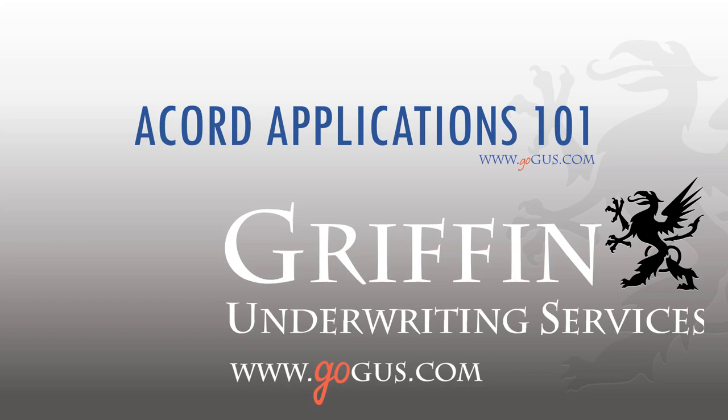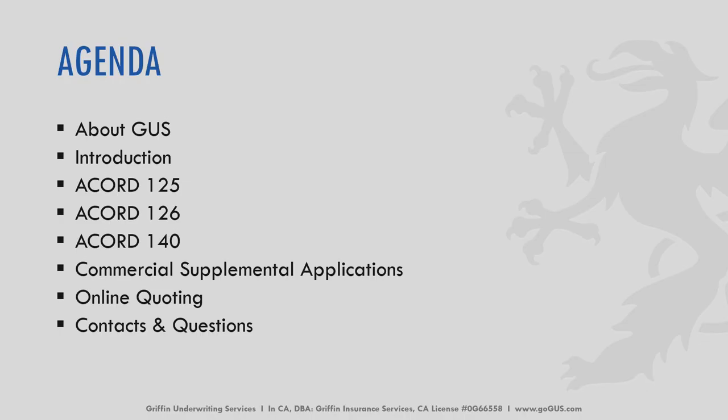Hello, today we're going to cover Accord Application Training 101. My name is Carly Rahm. I am the marketing representative for Griffin Underwriting Services, otherwise known as GUS.